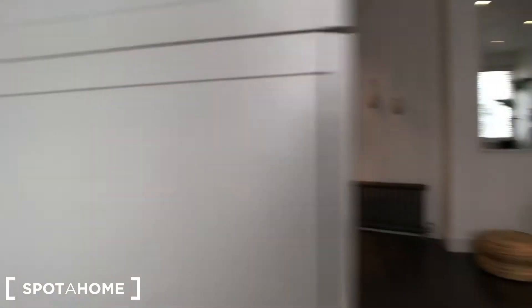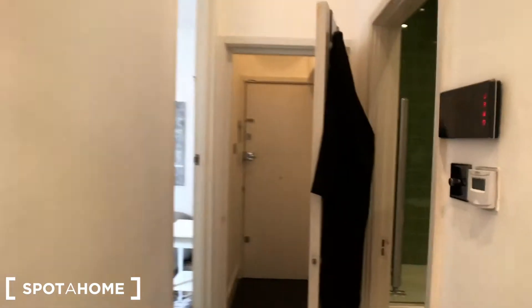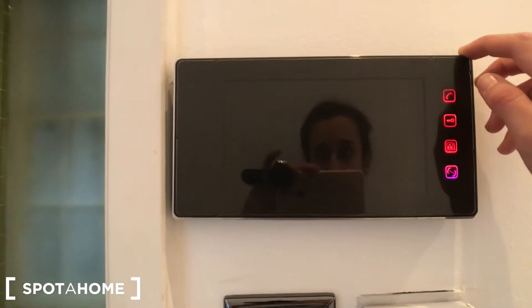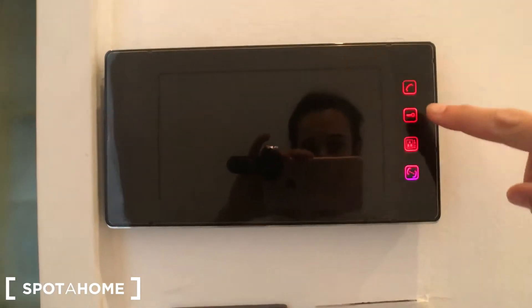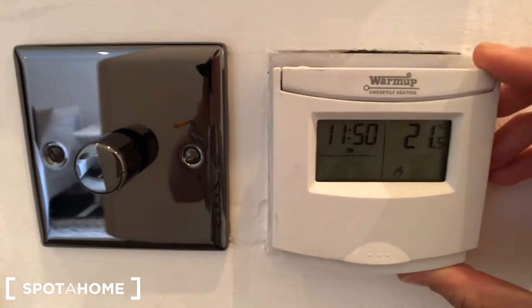From here we go through the living room again and back in the corridor. There are some hangers behind this door as well. And next to the toilet there is the phone to check who is ringing the doorbell, to open the door, and you can see on the video who is ringing the bell. Here you can also check the temperature of the flat. And here we are, back to the main door. Today we visited a two-bedroom flat in central London, close to Holborn station. I hope you enjoyed the video and I'll see you next time.